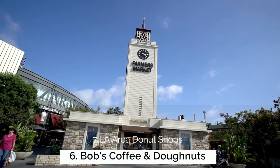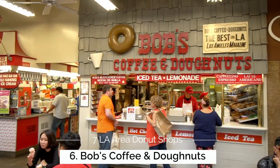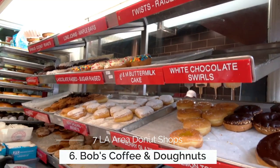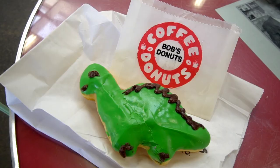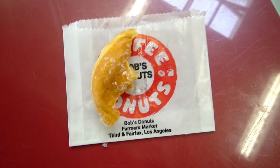For stop number 6 we head over to Bob's, which is in the LA Farmers Market near The Grove. This is another really old, popular Los Angeles donut shop. They don't make all the crazy flavors but they make a killer glazed donut. It's a fun little pop-up restaurant where you can grab a donut as you're getting lunch while you're at The Grove.